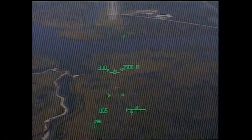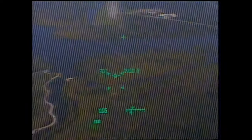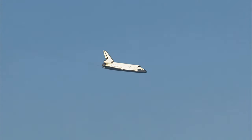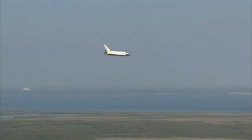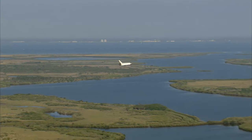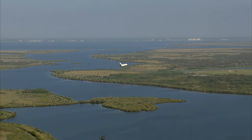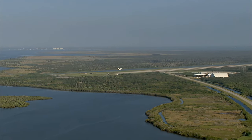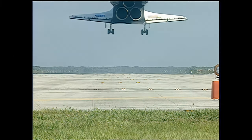Now under one minute to go in Atlantis' flight. Atlantis now beginning what is known as the pre-flare maneuver — it will pull the nose up a little bit right before it hits the runway. Its speed now 320 miles per hour. The gear is down and locked.